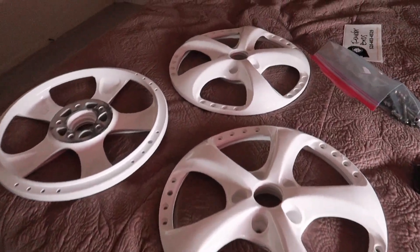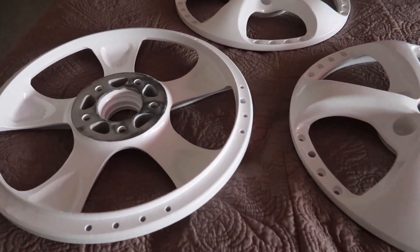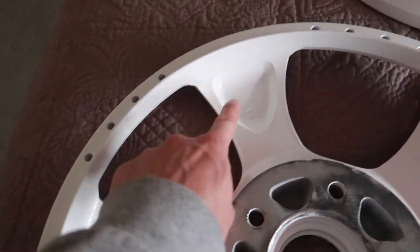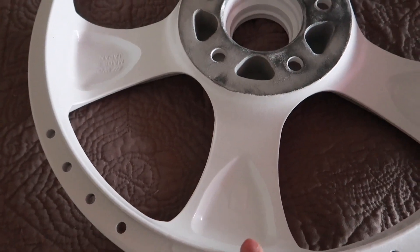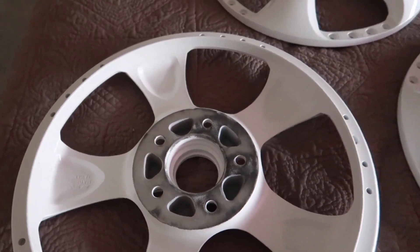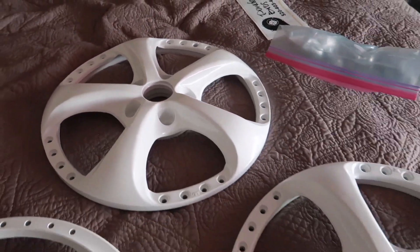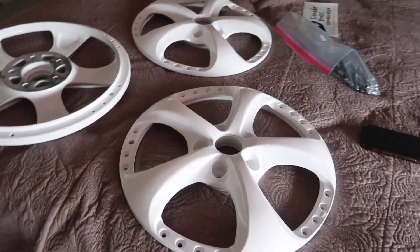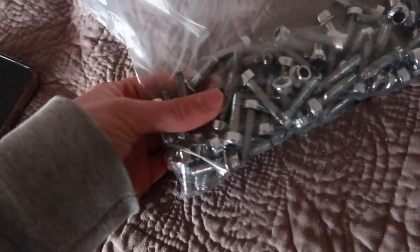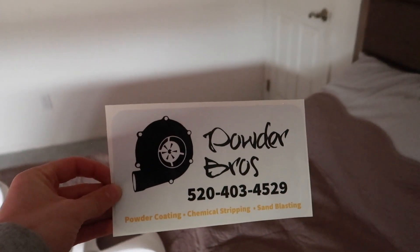Here are the other three — these also came out near flawless. Got the backside also powder coated. I like how the logos are still very prominent. He cleaned off the center bore hubs for me too. These are amazing — I cannot wait to get these mounted for the Skyline. All the hardware is hand polished. Powder Bros for all your powder coating needs.